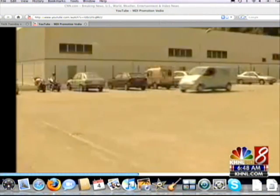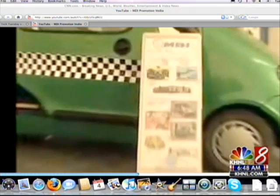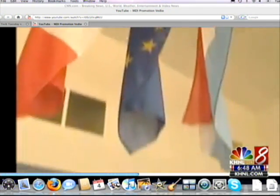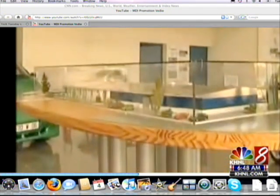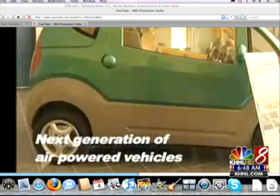Believe it or not, it's exactly what it sounds like — it's a car that runs on compressed air. It takes the compressed air that it can pick up from the environment. And here it is now; we got some video of it in a prototype stage. It's being developed in the south of France by a small, privately held company called MDI. Its inventor is Guy Negre, and he's an ex-Formula One mechanic.